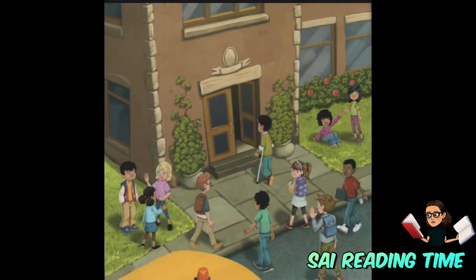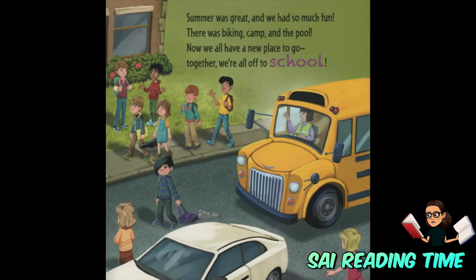Summer was great and we had so much fun. There was biking, camp, and the pool. Now we all have a new place to go to together. We're all off to school.